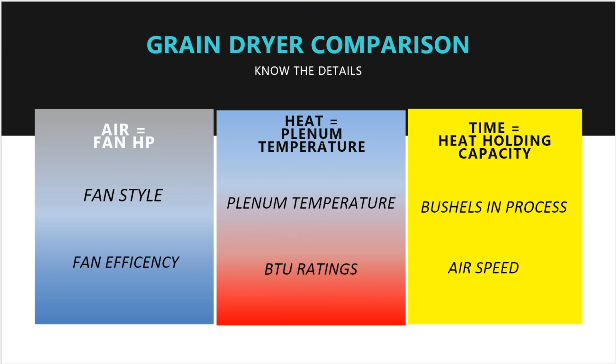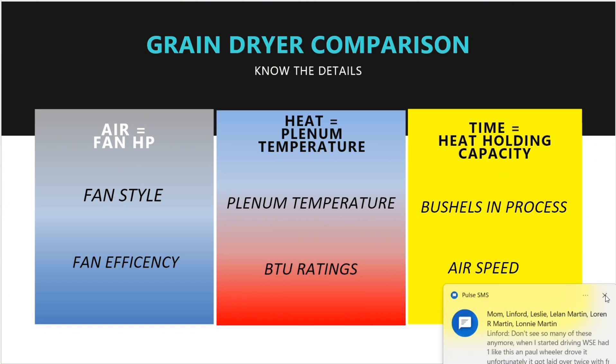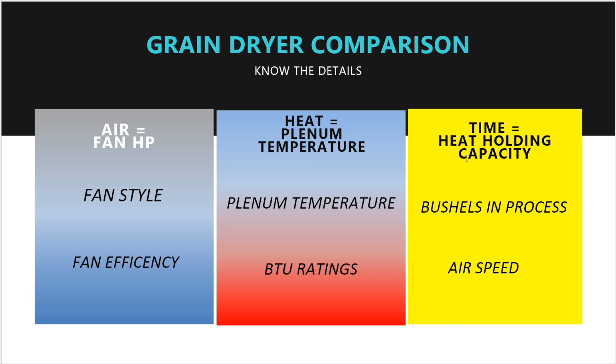When comparing, look at fan horsepower and look at bushels in process — that is what's important. Those two numbers are what you compare. If one dryer has less horsepower and fewer bushels in process, there is no way it will dry more grain than the one that holds more corn and has more horsepower. Don't even look at the BTU number in literature — the only time you look at that is if you want to know what size gas line to run to your dryer.